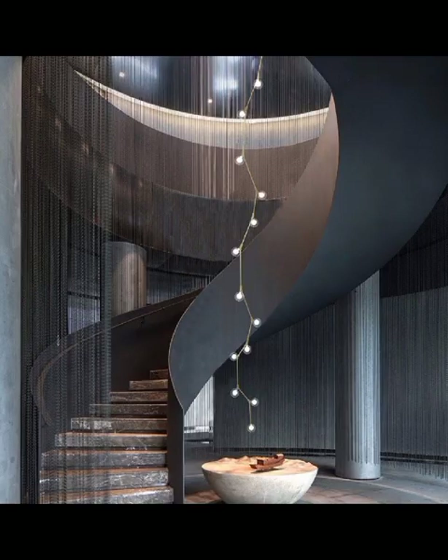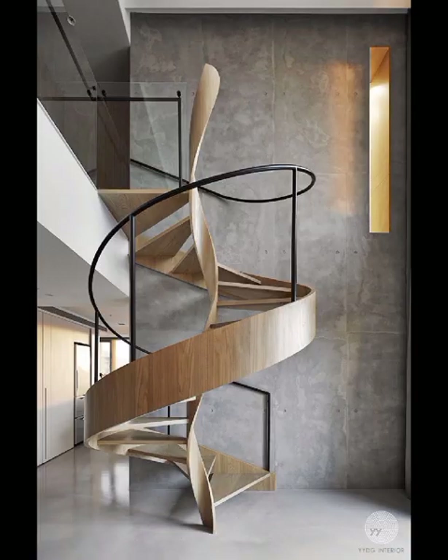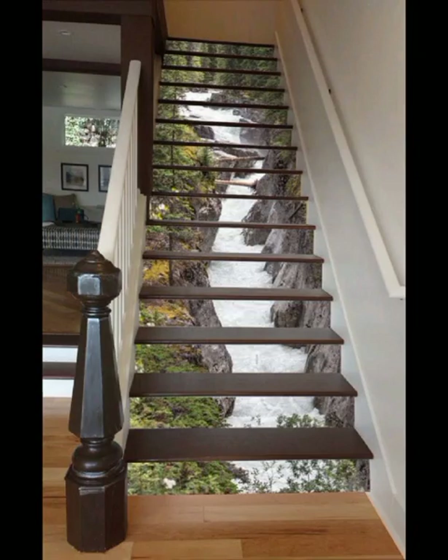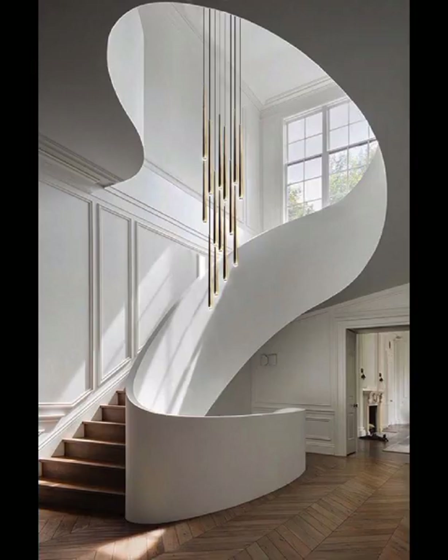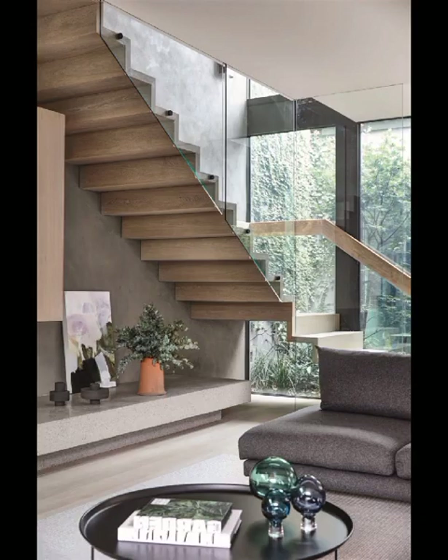Welcome to Core Craze. In today's video, we are diving deep into the world of modern stairs decoration and exploring a myriad of designs that will elevate your home aesthetic to new heights. As we embark on this style journey, get ready to be inspired by the latest trends and innovative ideas that will transform your staircase into a stunning focal point within your living space. Modern stairs are not just a means of traversing between different levels — they are a statement piece that can enhance the overall ambience of the home.